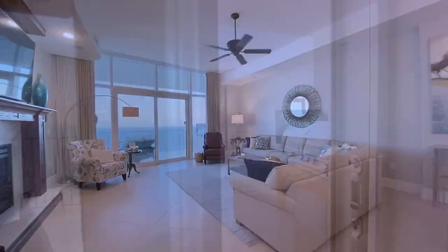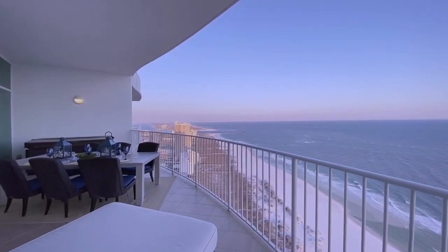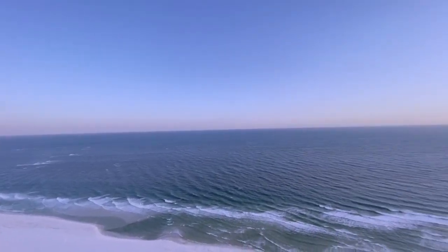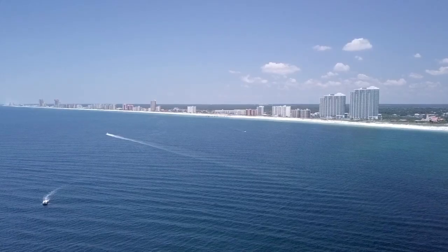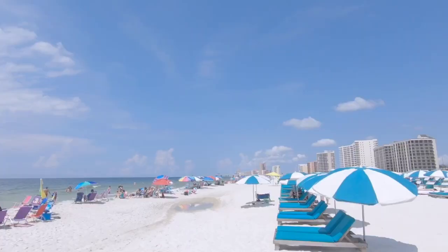Welcome to the best view of the Gulf Coast, located on the penthouse level on the 28th floor of the Turquoise Place on Orange Beach, one of the most beautiful white sandy beaches in the United States.